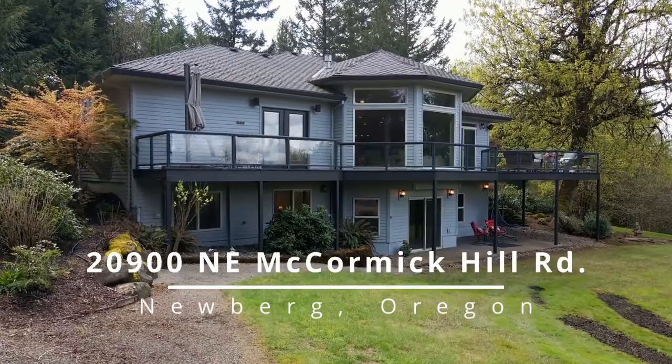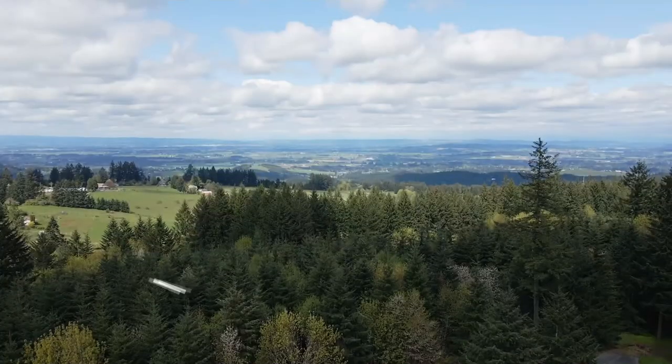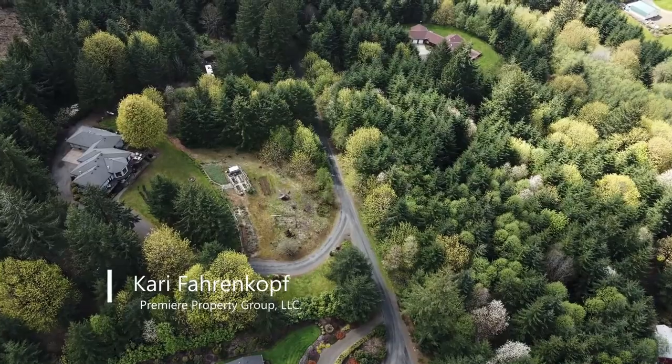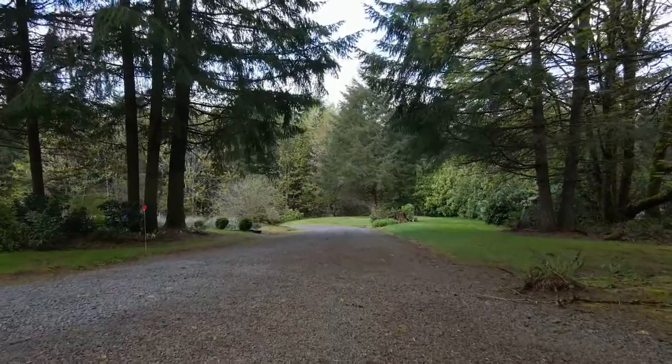Enjoy contemporary design while experiencing the tranquility of nature around you at this five-acre estate. Beautiful luscious lawns, mature plantings, and a circular drive invite you to your own private escape.